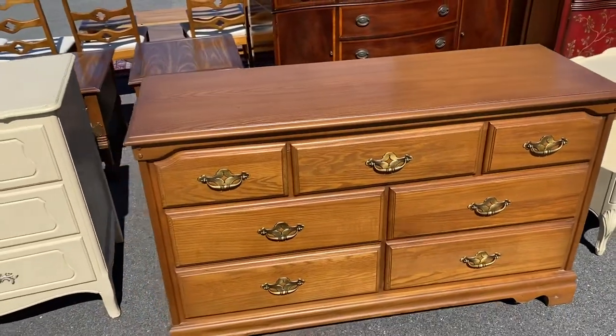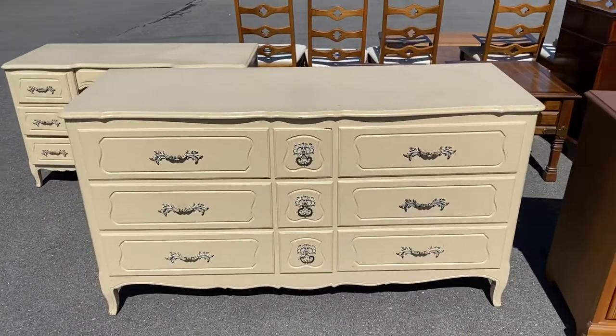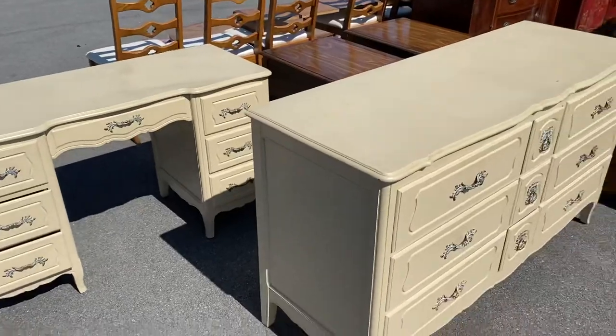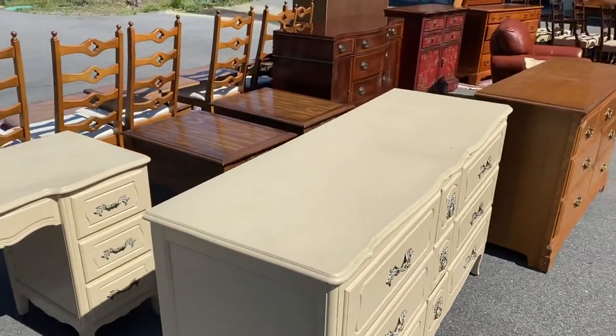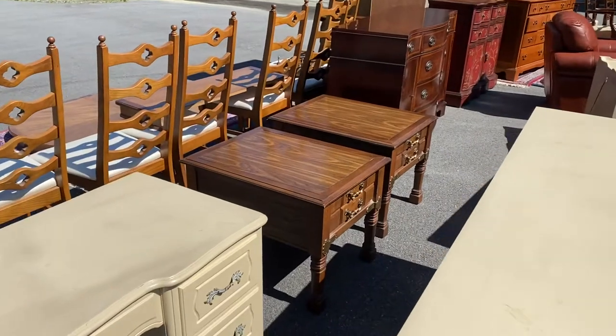There's also kind of an inexpensive dresser, probably good for a kids' room or somebody on a budget. And another French provincial dresser with a matching vanity — we have mirrors for both. They've both been painted.